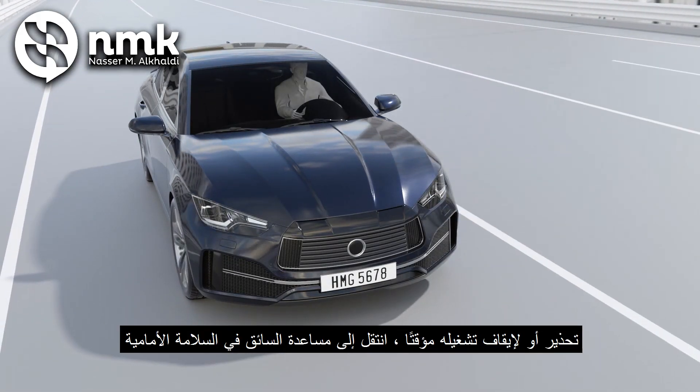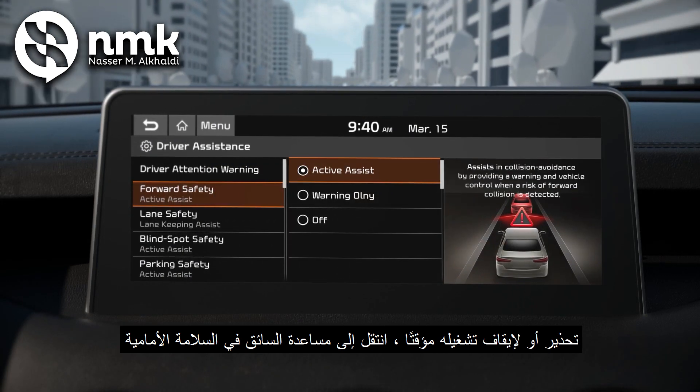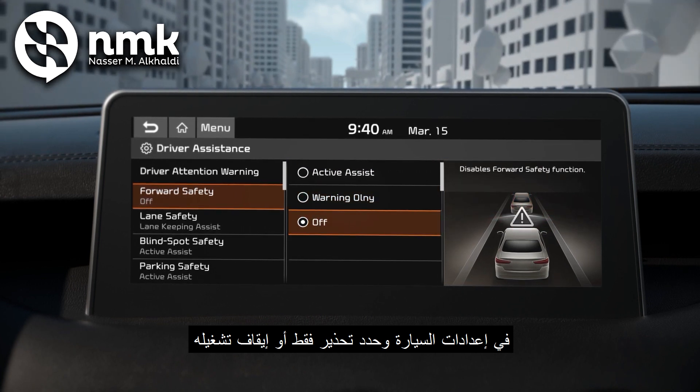If you want the system to provide just a warning or to be temporarily turned off, go to Driver Assistance, then Forward Safety in the car settings, and select Warning Only or Off.